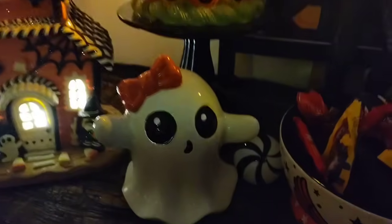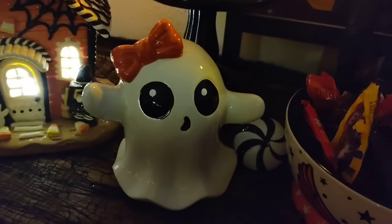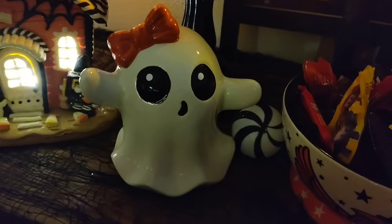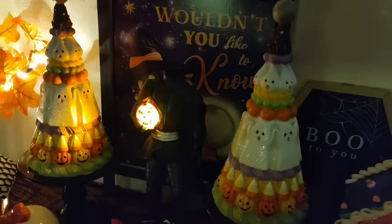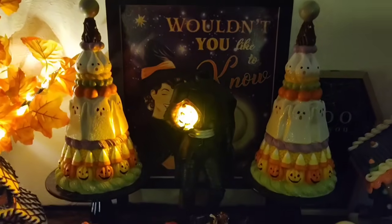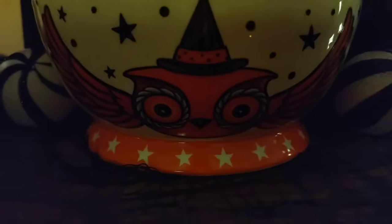This was one of the very first tabletop decor pieces I ever bought from At Home. She's super cute with her little bow. And then these two gorgeous Halloween trees with the ghosts, candy corn, green frosting, and all of that goodness — they are from TJ Maxx. And then this is Johanna Parker bull and a cute owl.